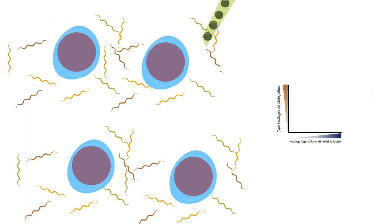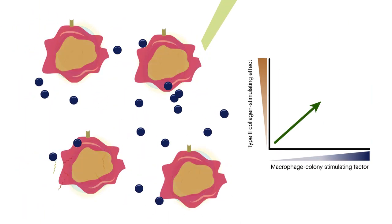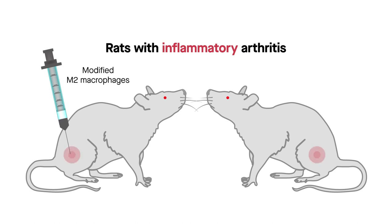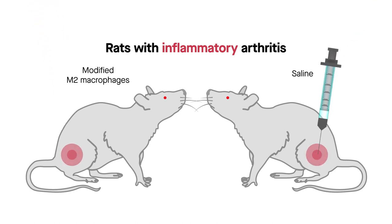The type 2 collagen-stimulating effect was found to be dose-dependent with macrophage colony stimulating factor. To determine whether these modified macrophages could replicate this feat in a living body, the research team transplanted them into rats induced to develop arthritis. The limbs of these rats were then compared to those of arthritic rats injected with saline. Measurements showed that the modified macrophages could dramatically reduce swelling in the hind limbs and the paws.